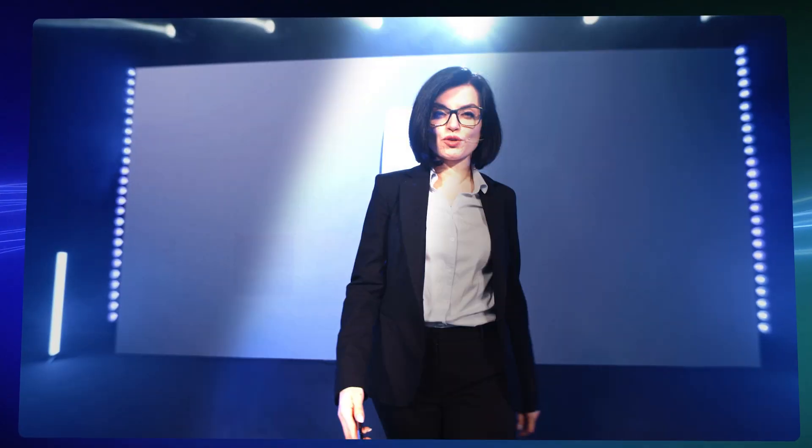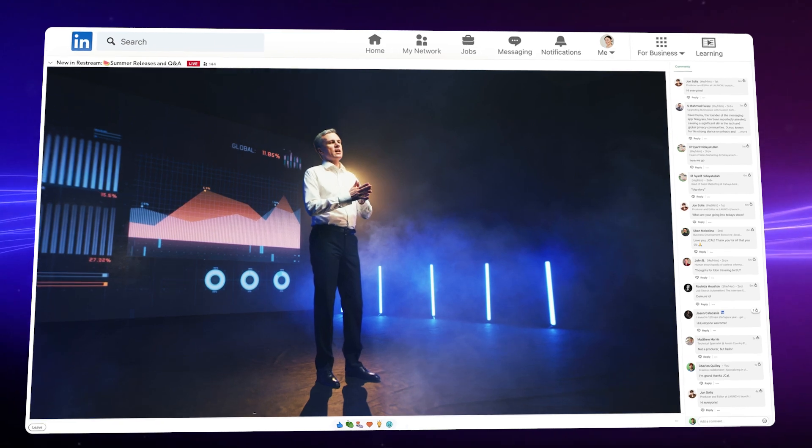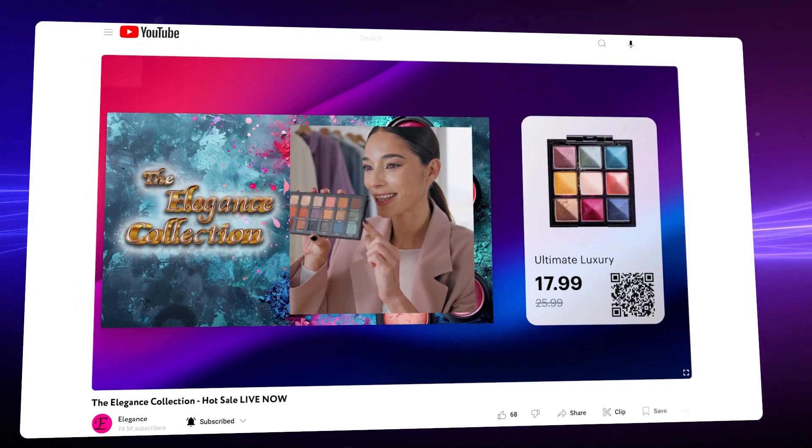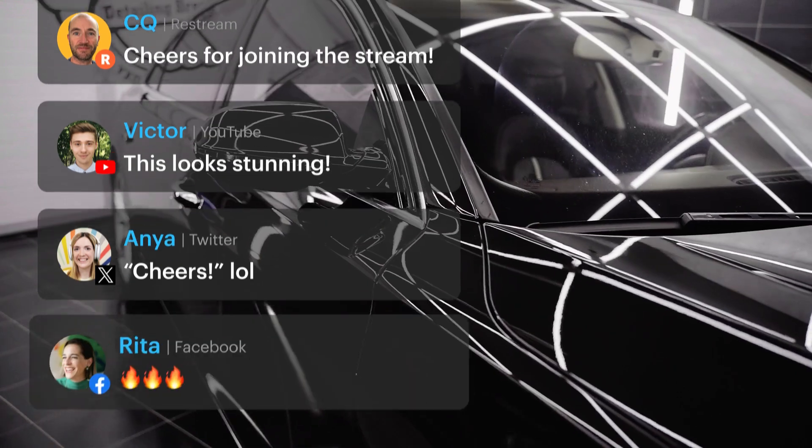You already know how live streaming to your company, customers and subscribers has immense benefits. But sometimes you need a video to be flawless before it's released. It could be a huge company event, an important announcement or a product demo with many moving parts. Or perhaps you'd rather leave yourself free to engage with the live viewers in the chat.